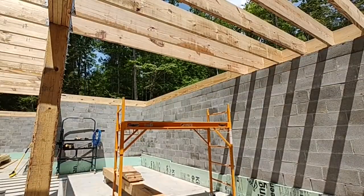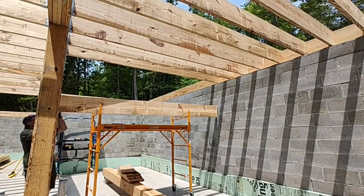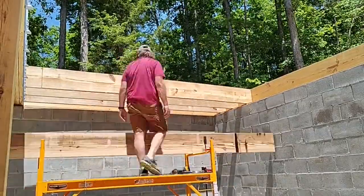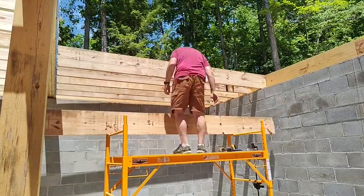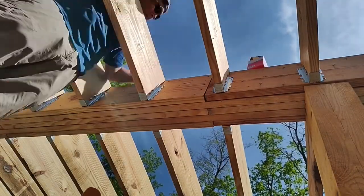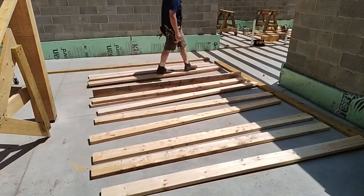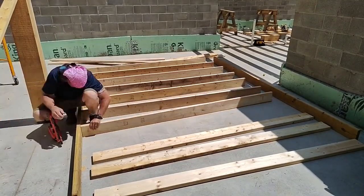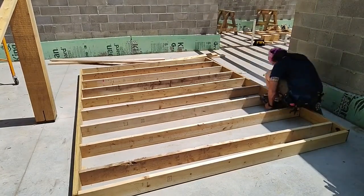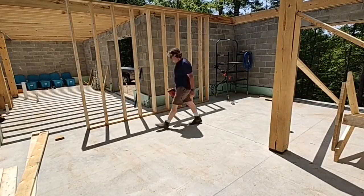We have our electric pedestal that will be temporary, but the power will be turned on so I'll have outlets to power my tools and other things around the job site. Given the nature of the summer, the first thing I'll be powering up is a fan — but the weather has actually broken this week, so it's been really nice to work in weather that's not completely oppressive.